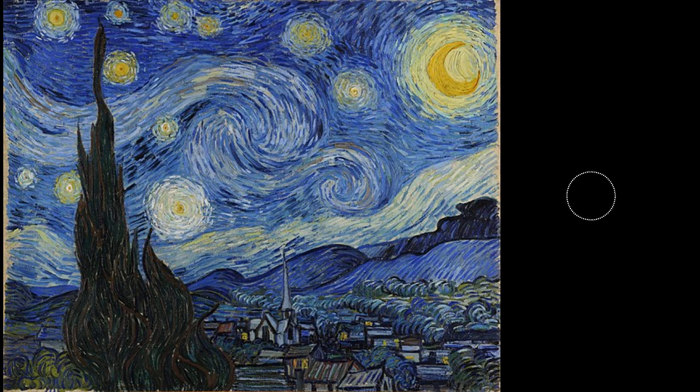Often considered Van Gogh's best work, Starry Night is beautiful, but it represents more than just beauty — it's the pain that he felt in life transformed into the ideal landscape for the world to enjoy. And with that, Season 8 is officially over. In a few weeks, I'll be premiering Season 9 on 20th Century Art, starting off with Les Demoiselles d'Avignon by Pablo Picasso.